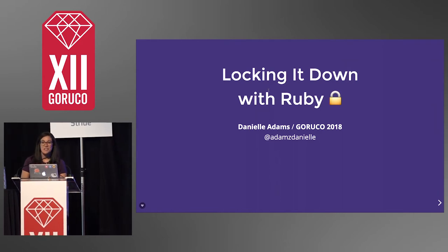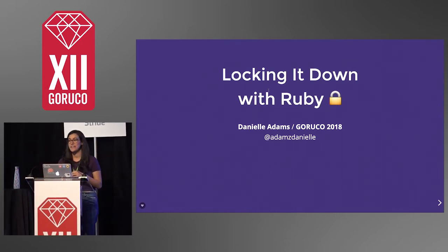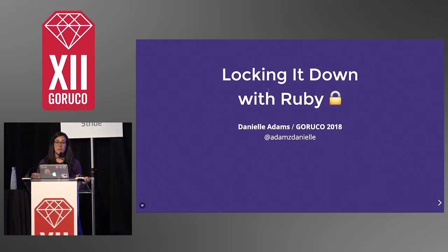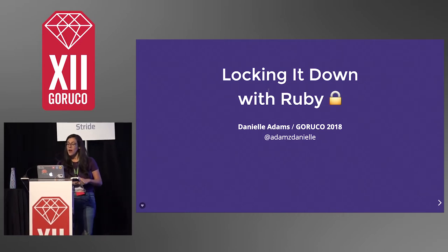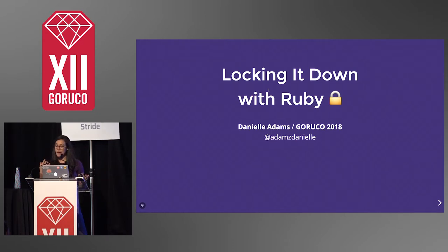Hey guys, so yeah, as Luke said, I'm Danielle. I was here two years ago for my first Gurugo talk, or actually my first talk ever. I was very sure that I was about to have a heart attack. So luckily I didn't, and I'm here today. I made it. So thanks for all for coming. I'm going to talk about dependency management in Ruby, and the things that I like about it and how I think we can evolve. So let's get started.